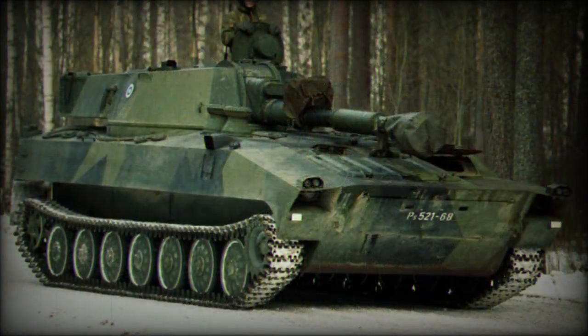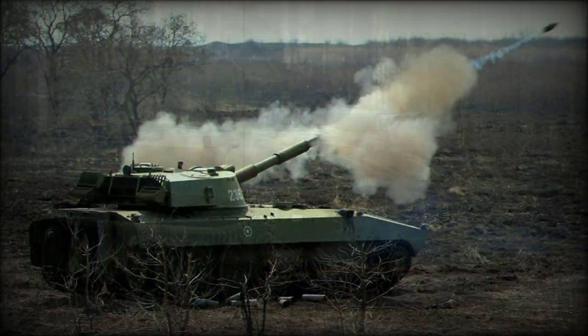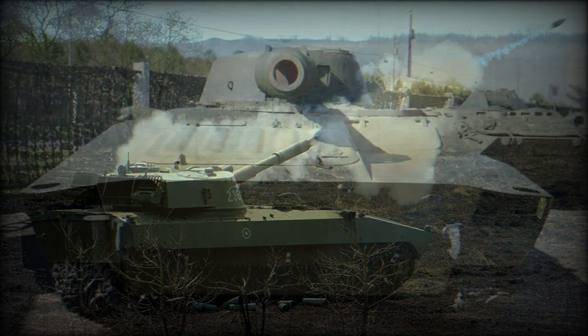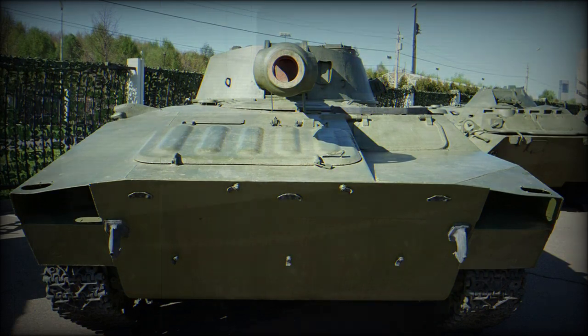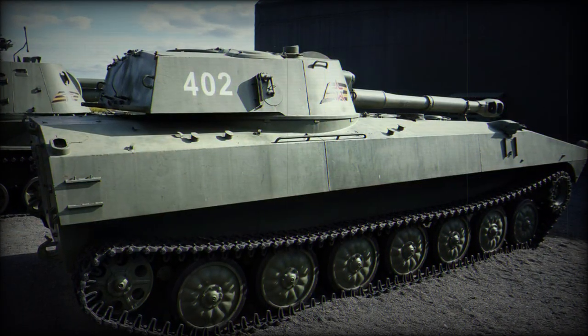The engine is fitted to a separated compartment at the front right of the hull and consists of a YAMZ 238N diesel-fueled engine delivering approximately 300 horsepower. This supplies the 2S1 with a top road speed of 37 miles per hour and an operational range nearing 310 miles.